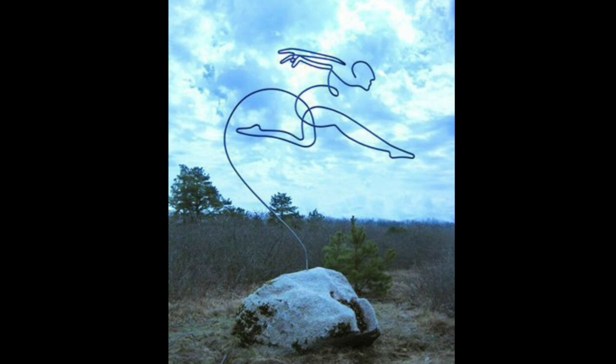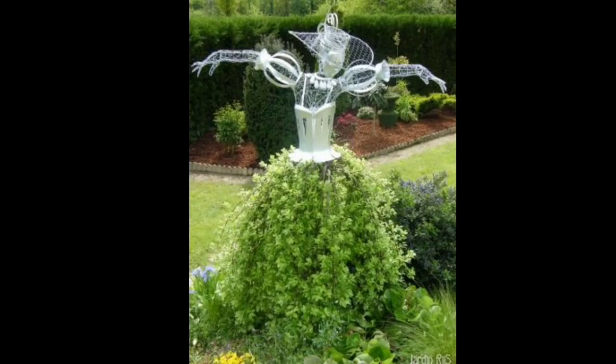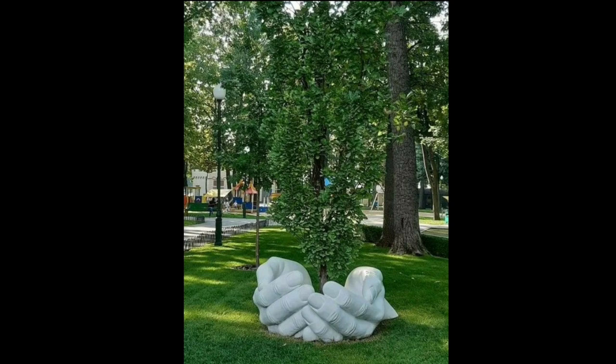If you have a vast garden or outdoor space, consider using a sculpture that doubles as a fountain. This type of sculpture can add a stunning visual display while also creating a soothing sound of running water. Fountains can be made from various materials such as stone, metal, or glass, and they come in different sizes and styles. They provide an ideal opportunity to combine art and nature, making them a popular choice for gardens of all types.